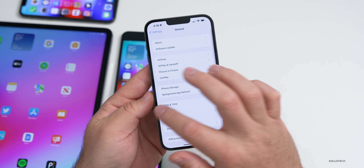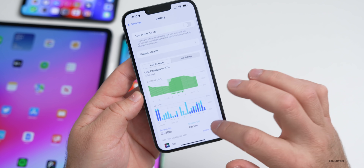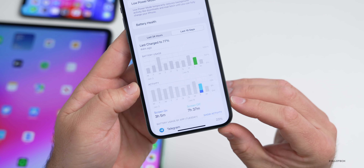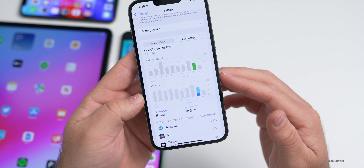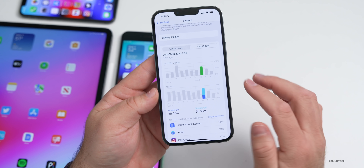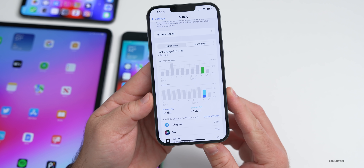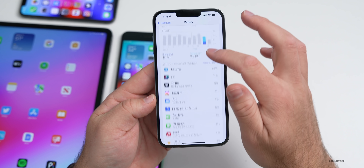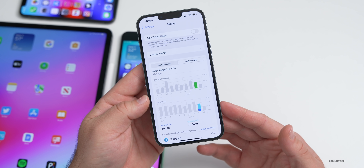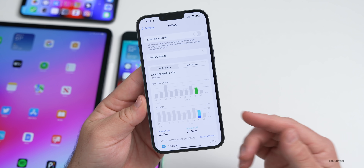Overall battery life in this update will hopefully be more consistent than beta 1. My battery health is at 100%, but the last few days haven't been great — yesterday I had 3 hours and 5 minutes of screen-on time with 7 hours and 37 minutes screen-off, yet used 50% of my battery. That's very inconsistent. Measuring battery life takes a few days as the phone re-indexes in the background, and I'll report back in a follow-up later this weekend.